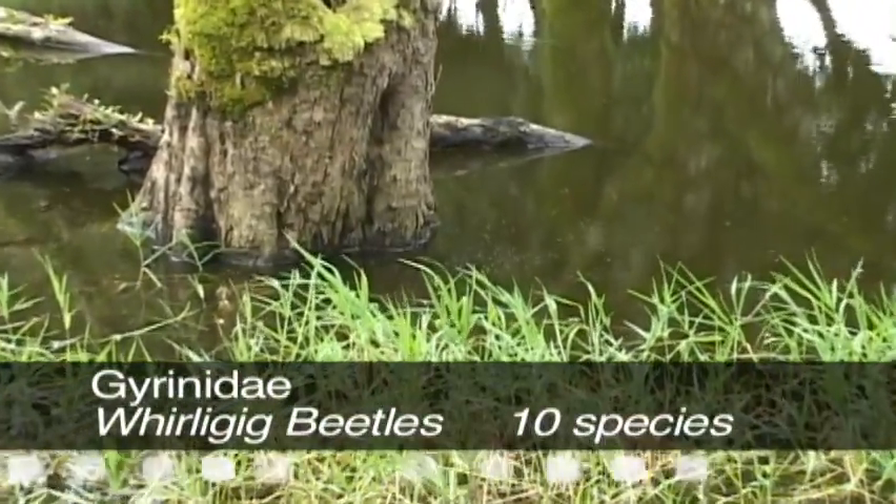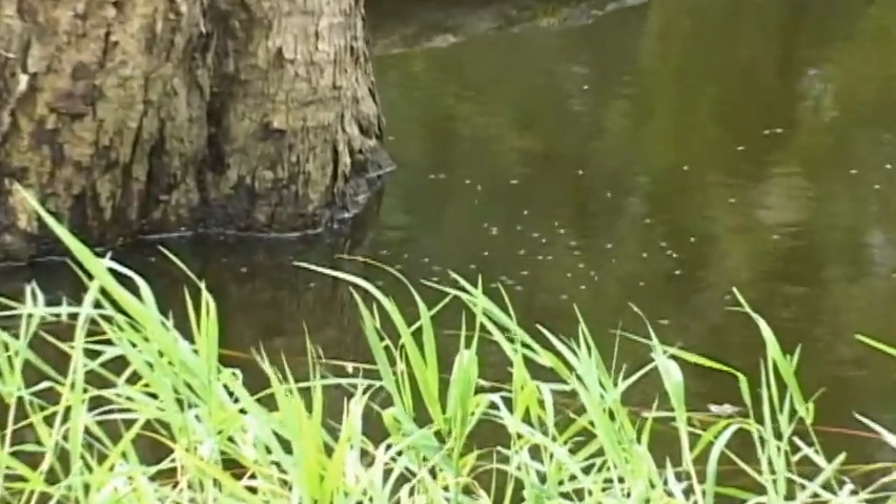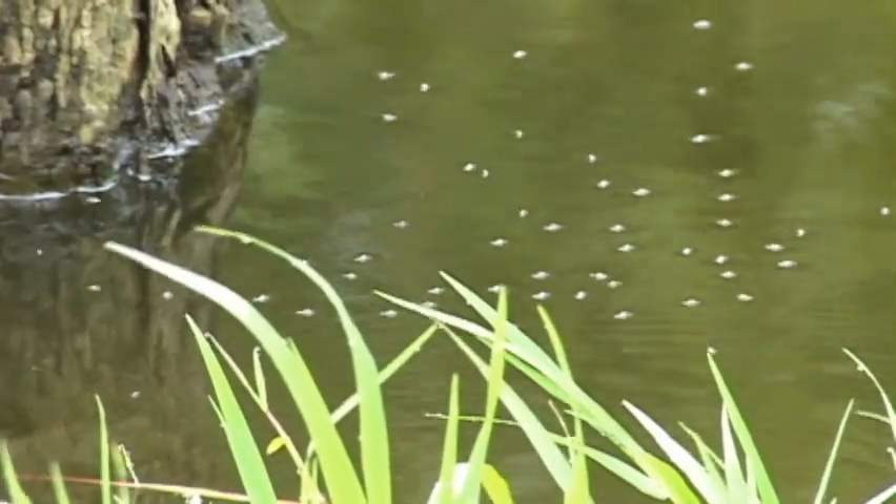Whirligig beetles live in groups on calm waters of ponds and lakes, using water tension to stay on the surface. They feed on hapless insects that fall into the water, pouncing on their victims to tear them apart like a pack of hyenas.